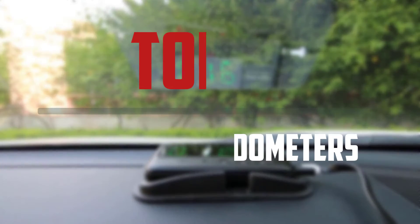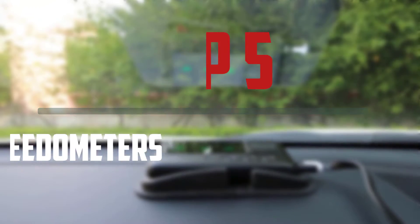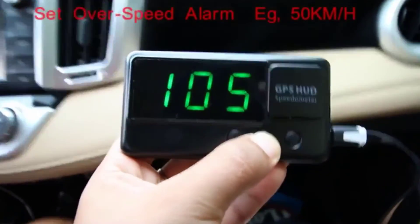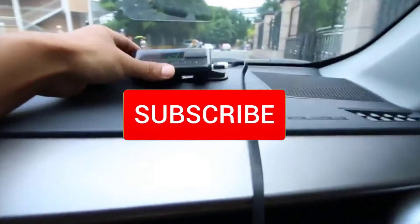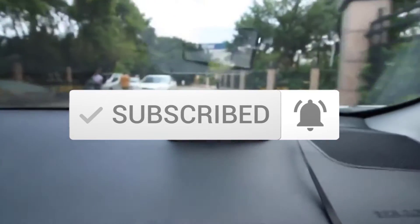In this episode of the 5 Best Pro, we'll cover the top 5 best GPS speedometers available on the market. The list is based on popularity, quality, price, durability, user opinions, and more. If you need more information about these products, please check the link in the description section below, and make sure you subscribe for more videos. Okay, let's get started.